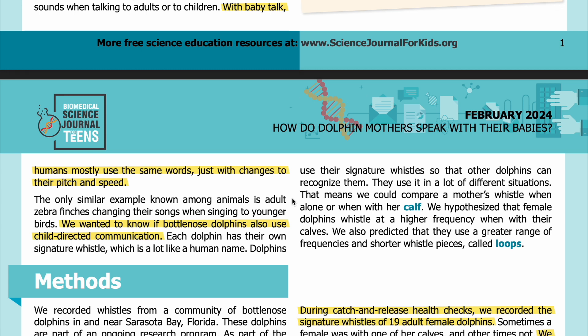The only similar example known among animals is adult zebra finches changing their songs when singing to younger birds. We wanted to know if bottlenose dolphins also use child-directed communication. Each dolphin has their own signature whistle, which is a lot like a human name. Dolphins use their signature whistles so that other dolphins can recognize them, in a lot of different situations.